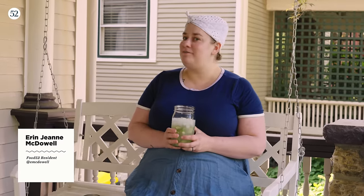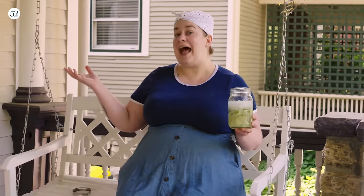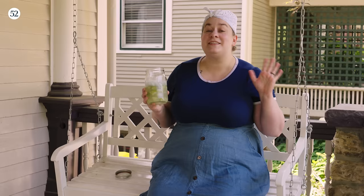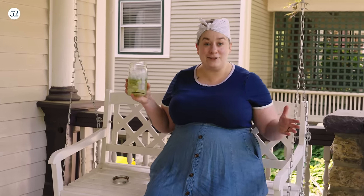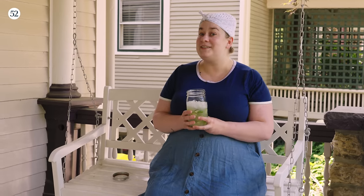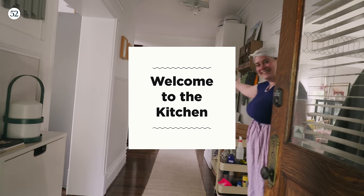Hello and welcome to a very special episode of Bake It Up A Notch. In fact, today we are at my house. I'm excited to take you inside for a little tour of my new kitchen and my new workspace. And as always, we're going to bake a little something. I'm especially excited because this is the first episode of Bake It Up A Notch that we are filming in my new house. I only have one oven. For now. Let's get going — I want to show you what's inside.